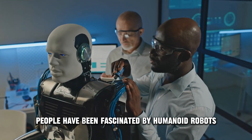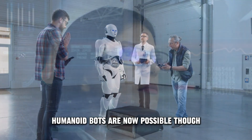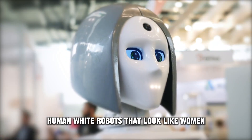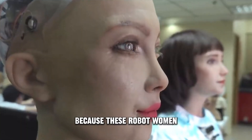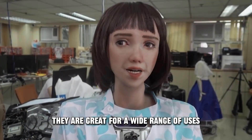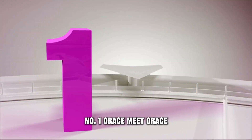For many years, people have been fascinated by humanoid robots, which have been the subject of many science fiction movies and TV shows. Humanoid bots are now possible, thanks to progress in technology. Humanoid robots that look like women have become the most common type. Because these robot women are made to look and act like real women, they are great for a wide range of uses, from entertainment to healthcare.